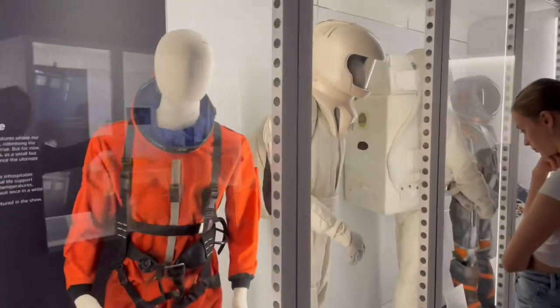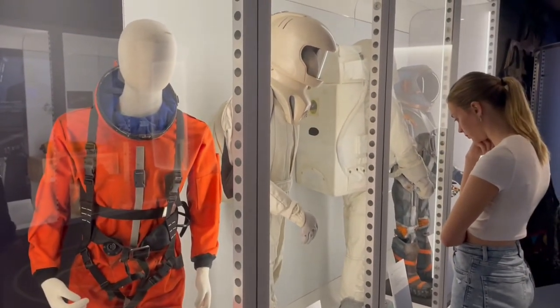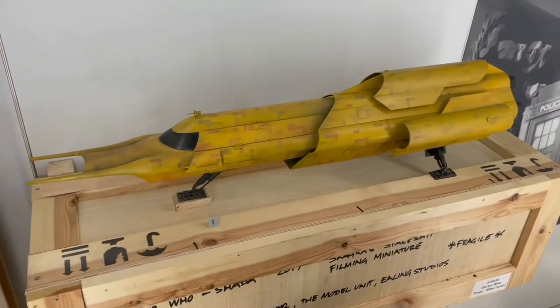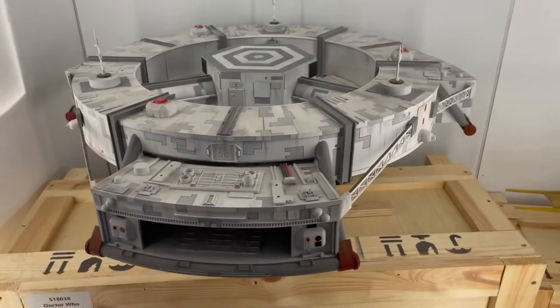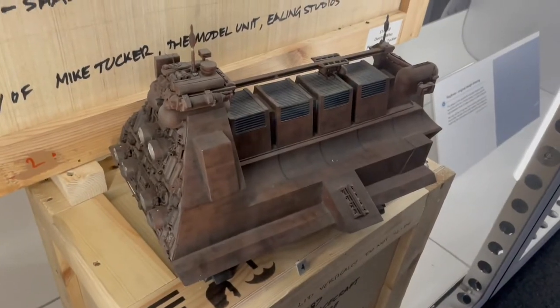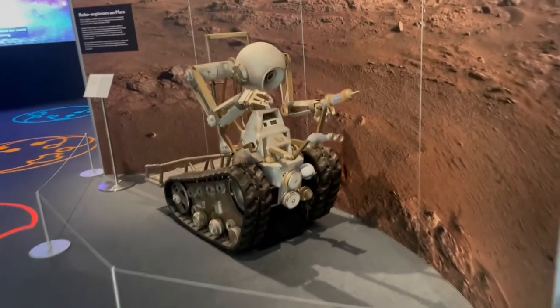Some of the space suits including the Bastion Nevada one — many of these were used on screen, which was really cool. Then there's an exhibit of the different models. My godson is a big Thunderbirds fan and he noted the similarity between some of these and the Thunderbird models.